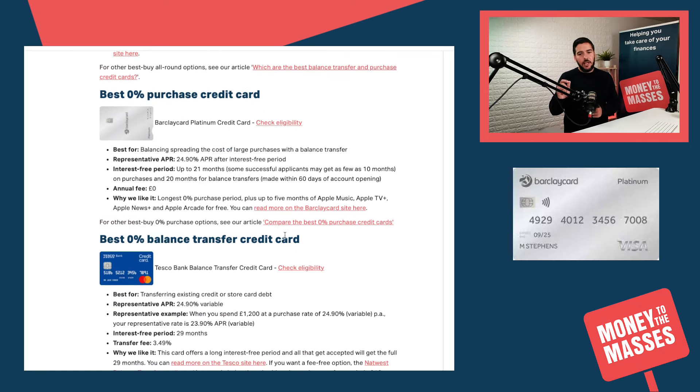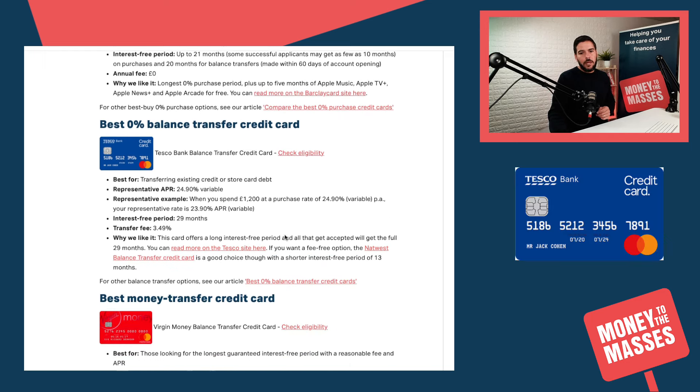If you're looking for the best 0% purchase credit card specifically — where that is its sole job — then the Barclaycard Platinum Credit Card is our choice at the moment. You can get up to 21 months interest-free on purchases, though it does depend on your application. Not everybody will get 21 months; some people may get as few as 10 months. Again, there is no annual fee, so we do like this card.